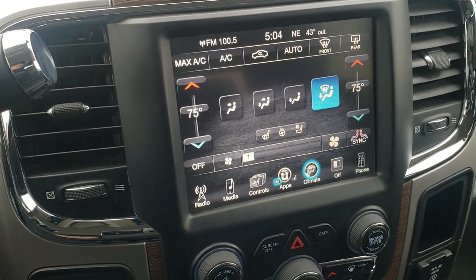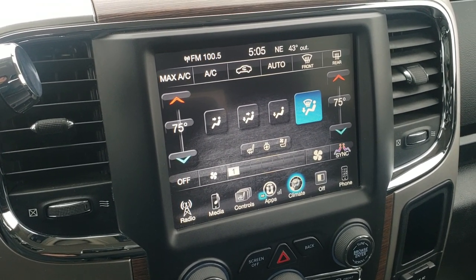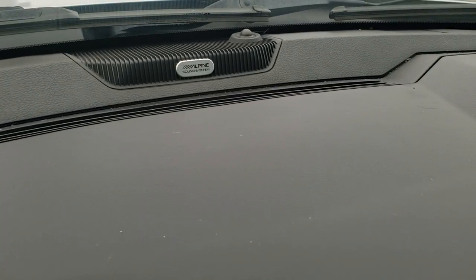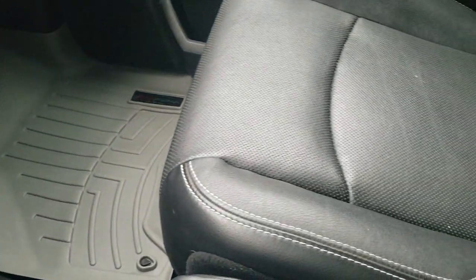What's cool about this radio is it does not have navigation. However, if you wanted to add navigation to this radio, you can do so for $595 right here at the dealership — see your sales professional for more details. It does have the Alpine premium sound system in this truck. Sounds really good.